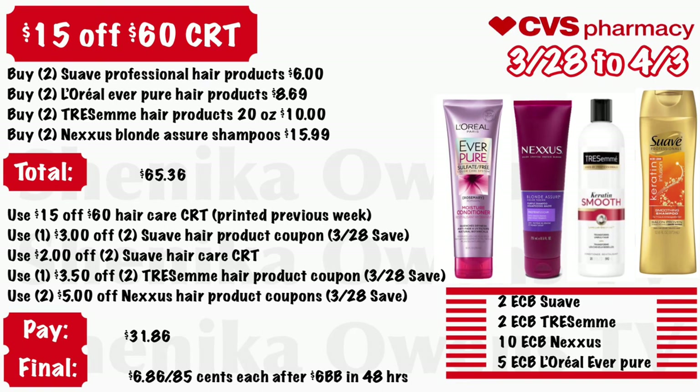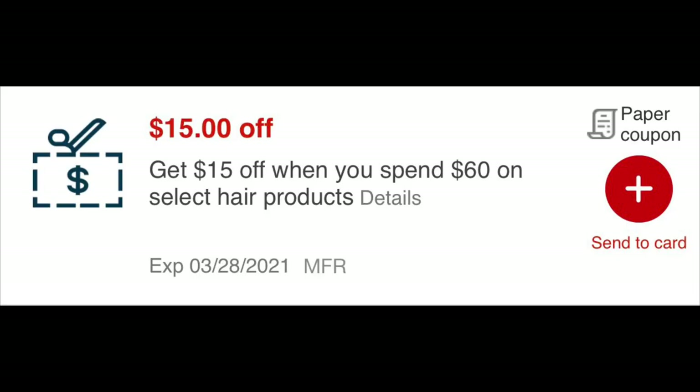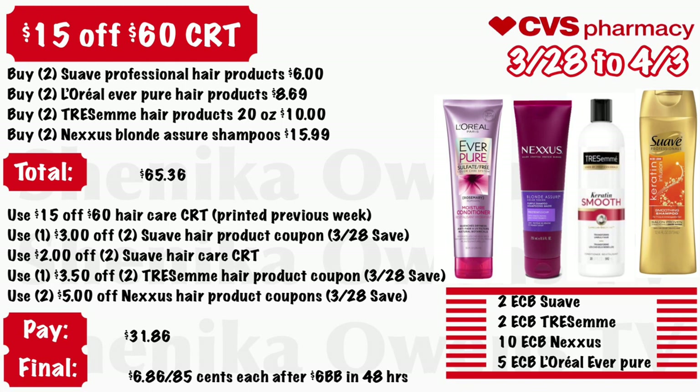For the $15 off $60 CRT deal: grab two Suave Professional hair products at $6, two L'Oreal EverPure hair products at $8.69, two TRESemmé hair products 20-ounce at $10, and two Nexxus Blonde Assure shampoos at $15.99 — your total is $65.36. Use that $15 off $60 hair care CRT printed last week, a $3 off two Suave hair care coupon from the 3/28 Save, a $2 off two Suave hair care CRT, a $3.50 off two TRESemmé from the 3/28 Save, and two $5 off Nexxus from that same insert. You'll pay $31.86, and your final cost will be $6.86 for all or $0.85 each — because in 48 hours you'll get a $6 beauty buck for spending over $60, plus $2 back for Suave, $2 for TRESemmé, $10 for Nexxus, and $5 for L'Oreal EverPure.